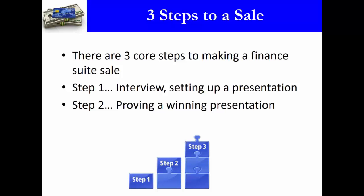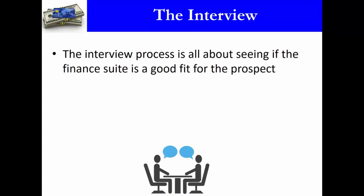If a presentation makes sense, you move to step two: providing a really powerful, winning presentation that gets them to buy. The third step is closing the sale — asking them to buy, giving them payment options, and actually getting the money to close the sale.